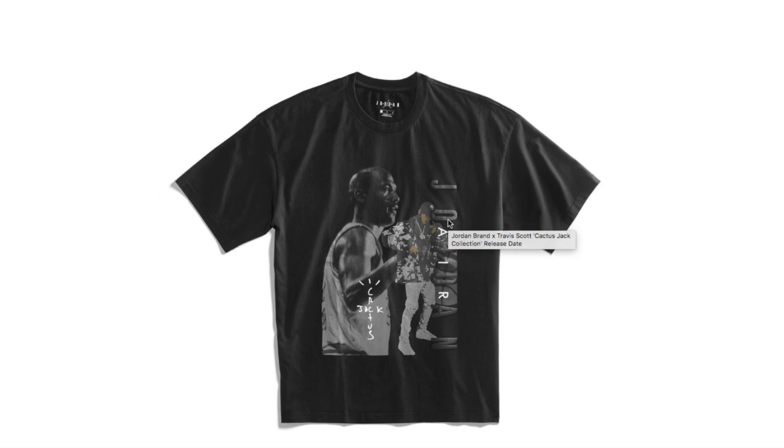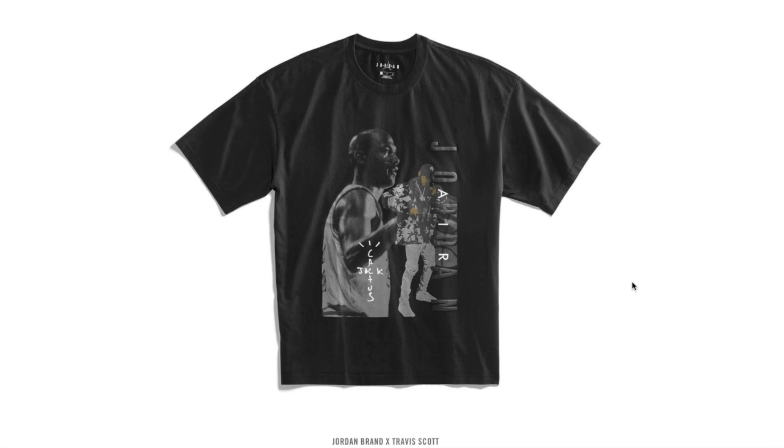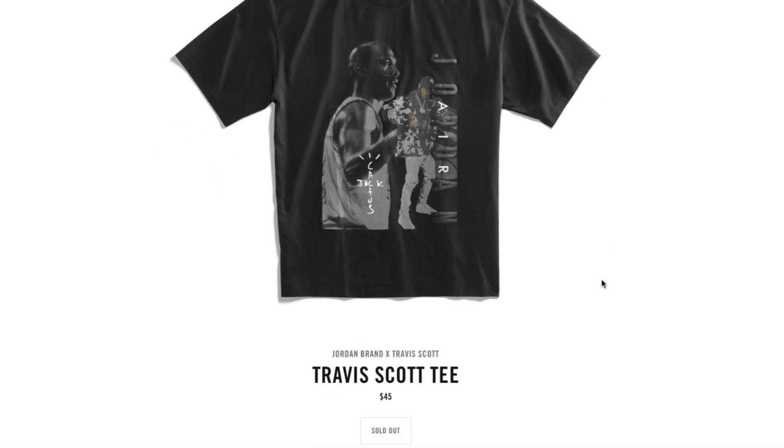I did get this shirt though — I was kind of lucky. When I looked at my app, most items said 'drawing closed,' but somehow this one said 'purchase,' so I guess I got this shirt for 45 dollars.